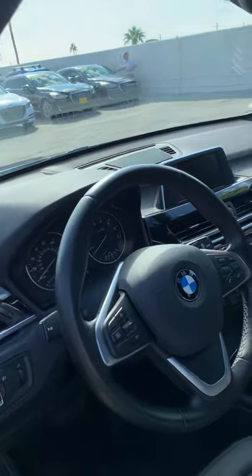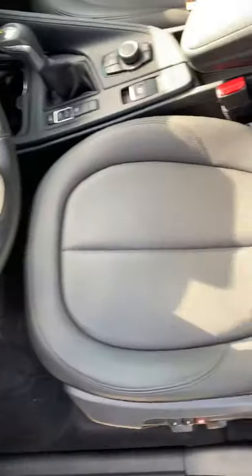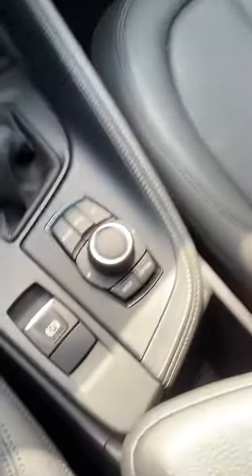Great miles — 21,300 miles. Multi-contour seating. Little to any imperfections; you can sit and try to pick apart this car all day.